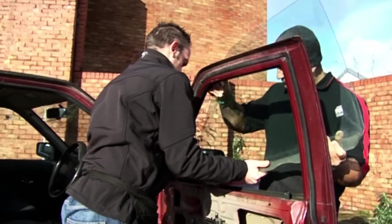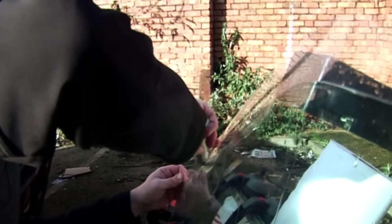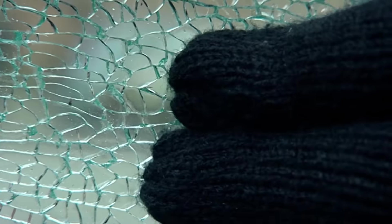For around £300, you can have this film fitted to your glass, which apparently makes it virtually unbreakable. Sounds like a challenge to me. OK, it's made a right mess of the window, but importantly, it's prevented me from getting in. So you can stop delinquents stealing stuff from inside your car — but what about stuff on the outside?